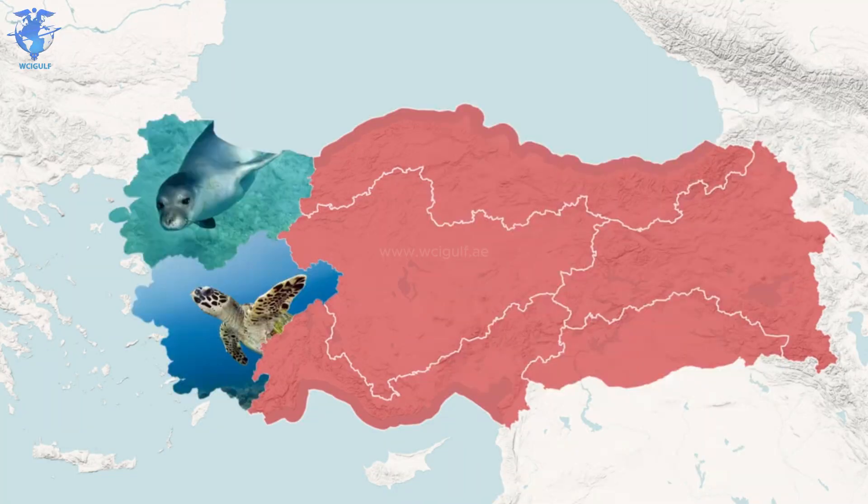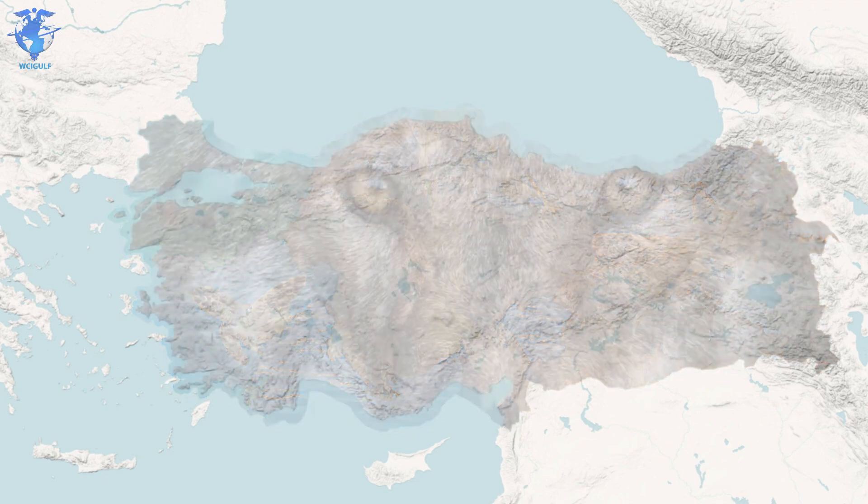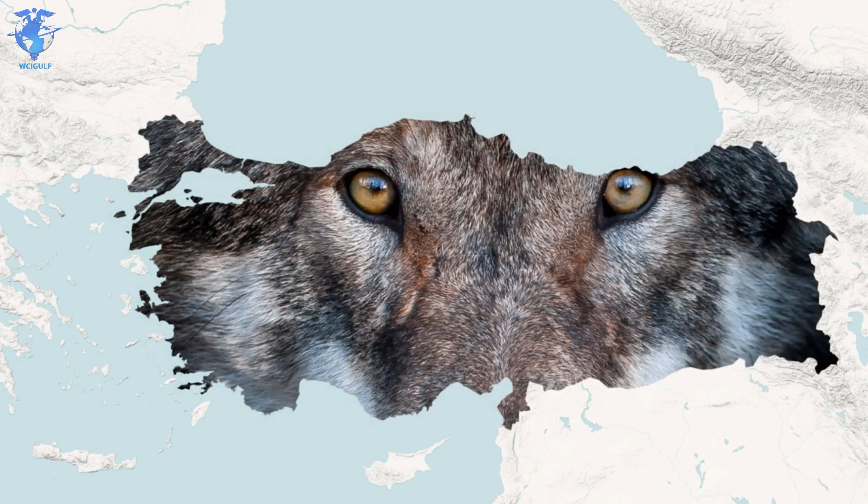Sea turtles, monk seals, dolphins, red foxes, jackals, wild boars and mountain goats are just a few of the over 1,500 types of animals that exist in this country. Although you cannot really talk about animals in Turkey and not mention the grey wolf. This is the national animal of Turkey, and it symbolizes goodness, courage and strength. The wolf has great meaning in Turkish mythology.